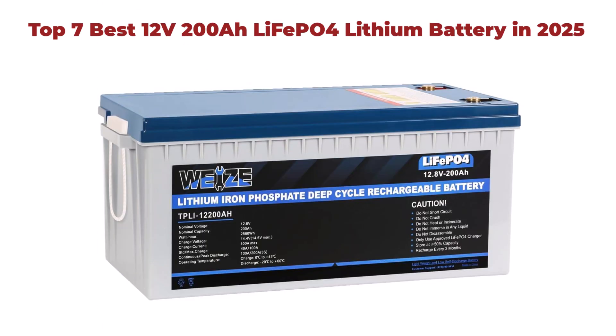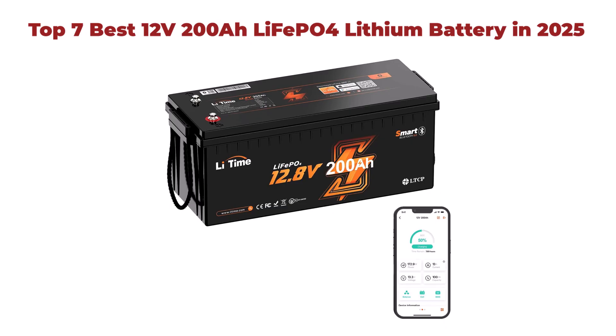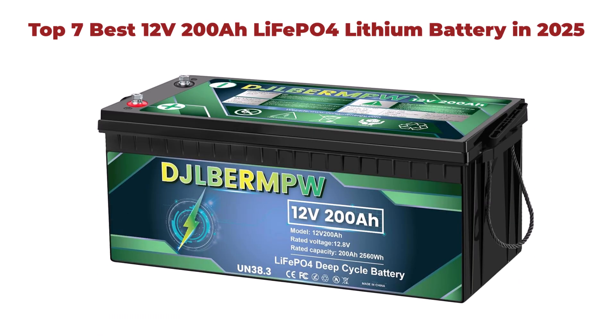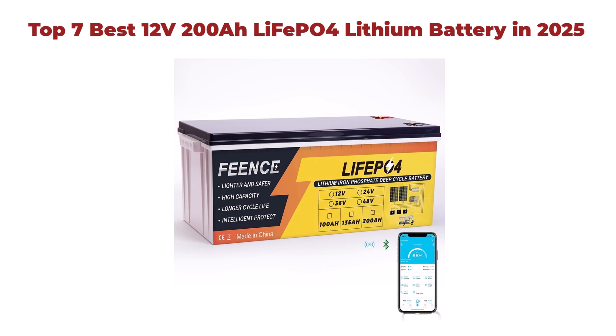Searching for unstoppable power? You've arrived at the source. Welcome to our channel, where we break down the top energy solutions. In this video, we're counting down the definitive list of the top 7 best 12V 200Ah LiFePO4 lithium batteries for 2025. We've done the deep research, so you can make a confident choice for your solar, RV, or marine needs. Don't forget to like and subscribe for more power-packed reviews.